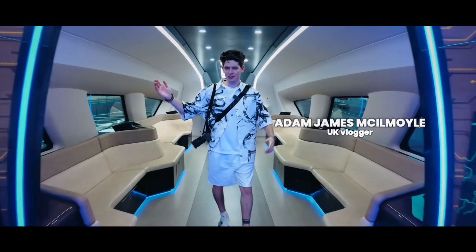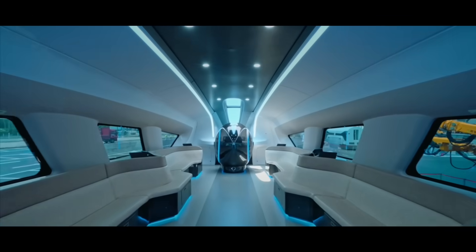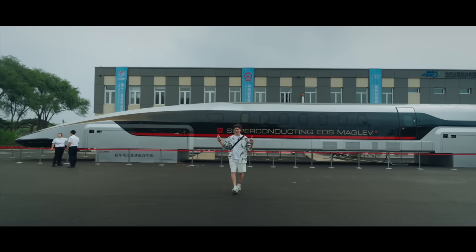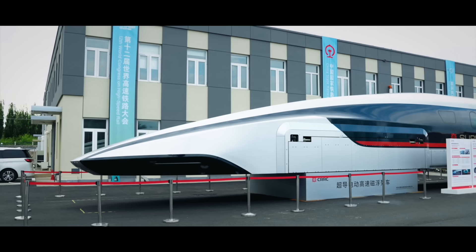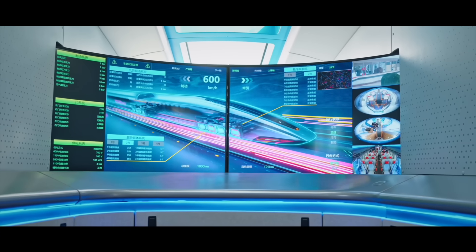Welcome to the Future of Travel. This train behind me is so cool. This is a superconducting maglev train and it can reach speeds of up to 600 kilometers an hour.